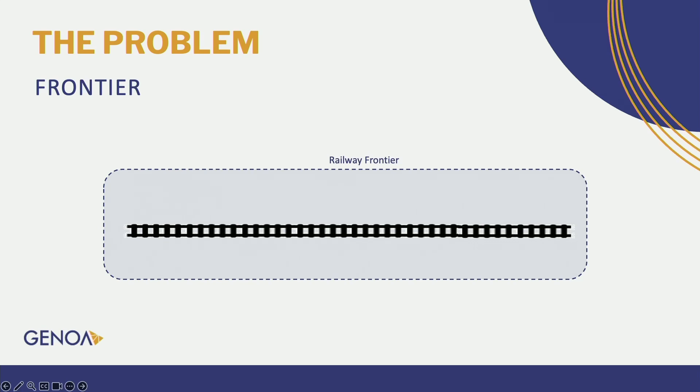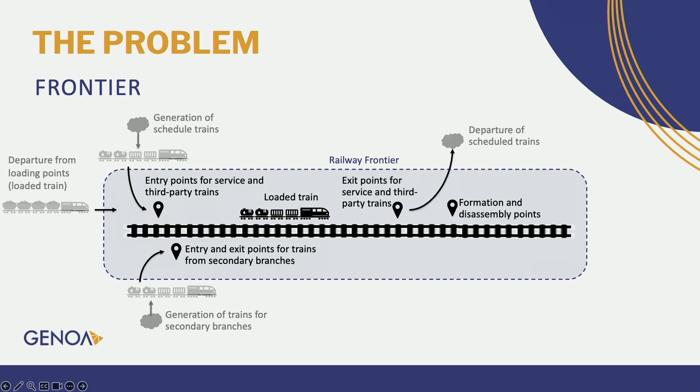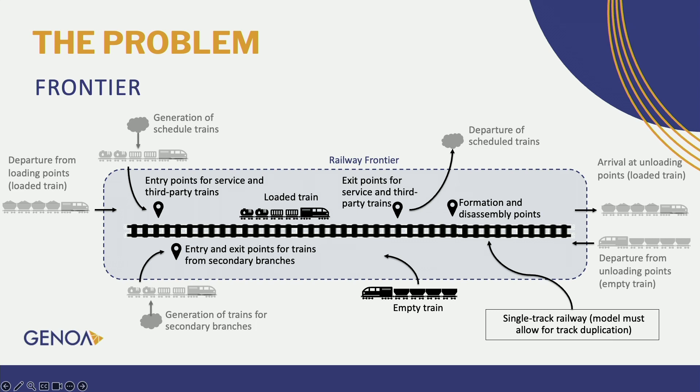For our model, we divided the system into three frontiers. The first is the railway frontier, which begins with the departure of trains at load points. They move along the track, where we have entry points for service trains, third-party trains, and trains from secondary batches. Then we have exit points until the trains arrive at their destination, followed by the departure of empty trains that move through the semi-mainway system until they arrive back at the loading points.